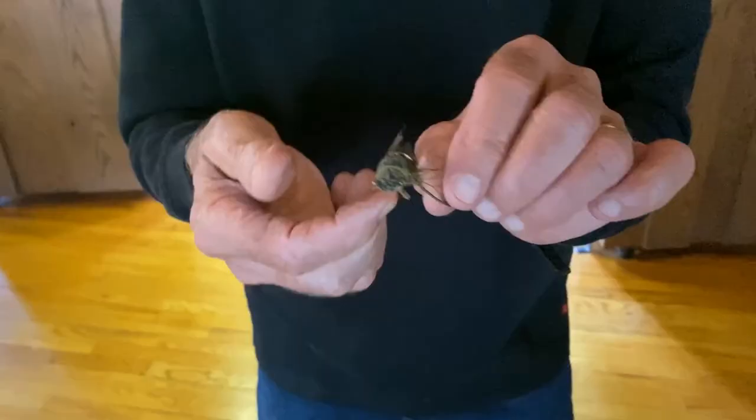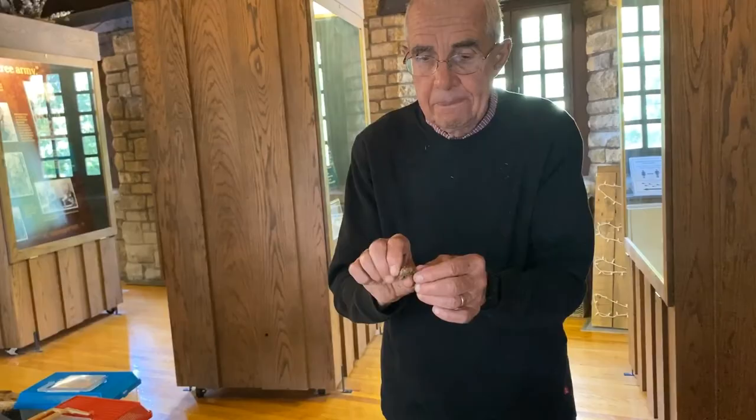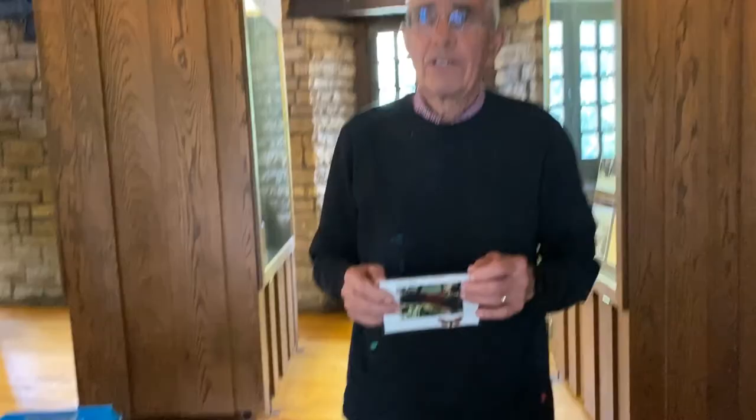The oldest living insect we have around is this one right here, called the cicada. There are two big groups: one that spends two years underground living off tree sap, and another that spends 17 years underground. They crawl up out of the ground, climb up on a tree, split the skin, and turn into an adult with wings. If it's a male, they have about a week to live; if it's a female, about three weeks.